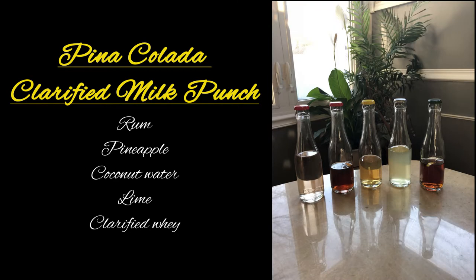Alright, so our next one is the Pina Colada Milk Punch. I love a good pina colada. That has rum, pineapple, coconut water, lime, and clarified whey. It smells like a pina colada. It tastes like a pina colada. I like it, but it's kind of like juice — though it is a little boozy on the tail end. Yeah, it's not all juice. You said a little boozy, didn't you? It is really good, it's very drinkable.